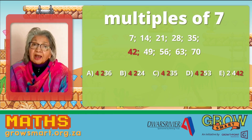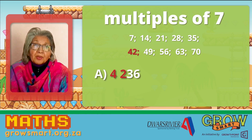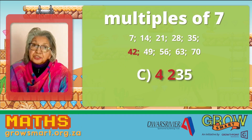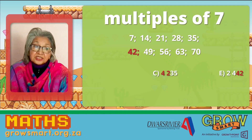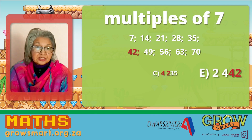Let's see whether the other number is also a multiple of seven. A: we have 42 and we have 36. 42 is a multiple, 36 is not. B: 42 is a multiple, 24 is not. C: 42 is a multiple, and 35 is also a multiple. D: 42 is a multiple, 53 is not. And E: 24 is not a multiple, and 42 is a multiple.